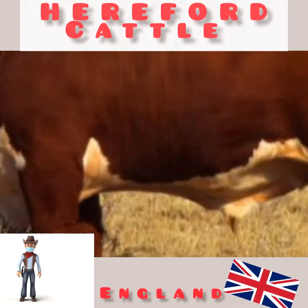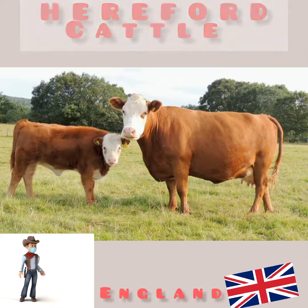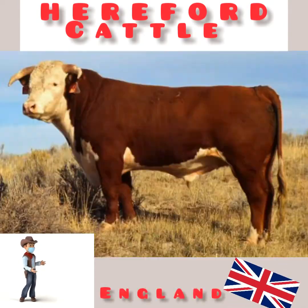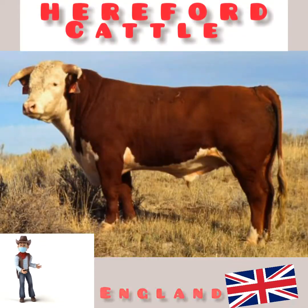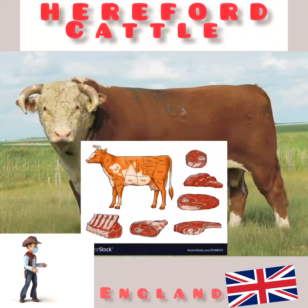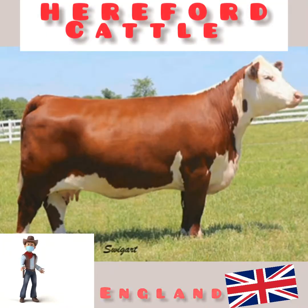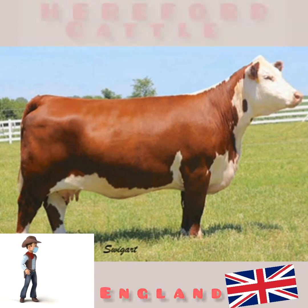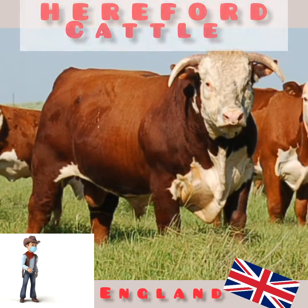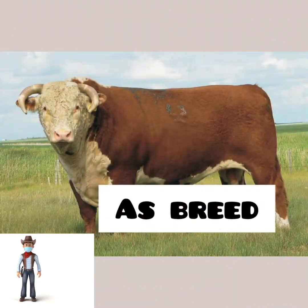The program targets heifers only, generating females with added longevity, more docility, increased fertility and more profit per year. Hereford cattle are widely used in temperate areas mainly for beef production. One of the most prolific breeds in the world, what started in 1742 in Herefordshire, England, with just one bull calf and two cows now represents more than 5 million pedigree Herefords in 50 nations, and has the distinction of being the first English cattle recognized as a breed.